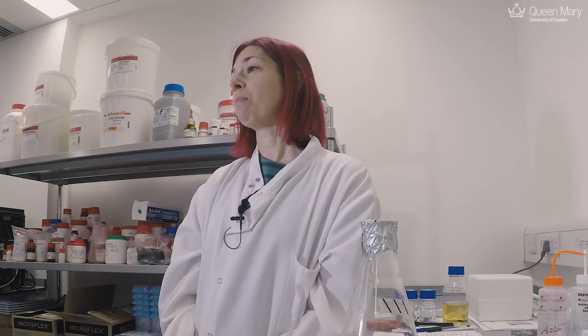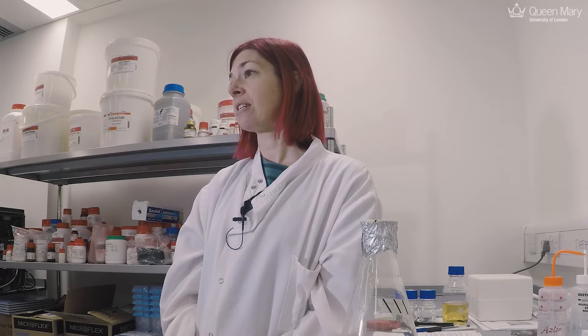Down here at the Blizzard Institute in Whitechapel we are much more closely linked with clinicians and physiologists, which means that our focus is much more on medical science. So here we have labs that look at, for example, tuberculosis and the proteins involved in the secretion systems there.